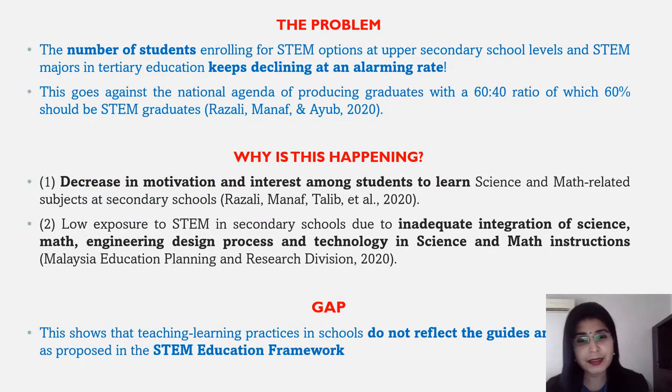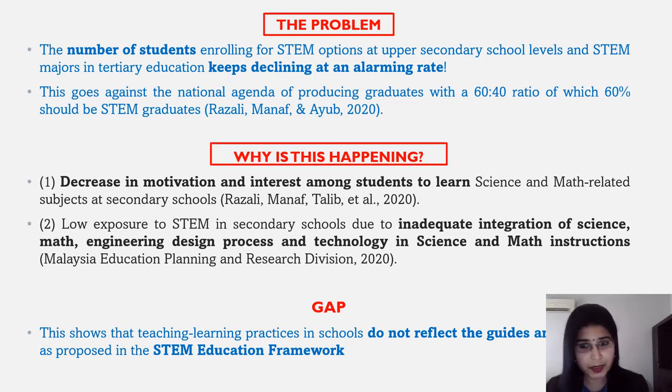Ladies and gentlemen, let's highlight the problem. The number of students enrolling for STEM options at upper secondary school levels and STEM majors in tertiary education keeps declining at an alarming rate. This goes against the national agenda of producing graduates with a 60-40 ratio, of which 60% should be STEM graduates. Now, why is this happening? Two reasons. First, a decrease in motivation and interest among students to learn science and maths-related subjects at secondary schools. Secondly, there is low exposure to STEM in secondary schools due to inadequate integration of science, maths, engineering design process, and technology in science and maths instructions. This highlights the gap of the study, which shows that teaching learning practices in schools do not reflect the guidelines and objectives as proposed in the STEM education framework.